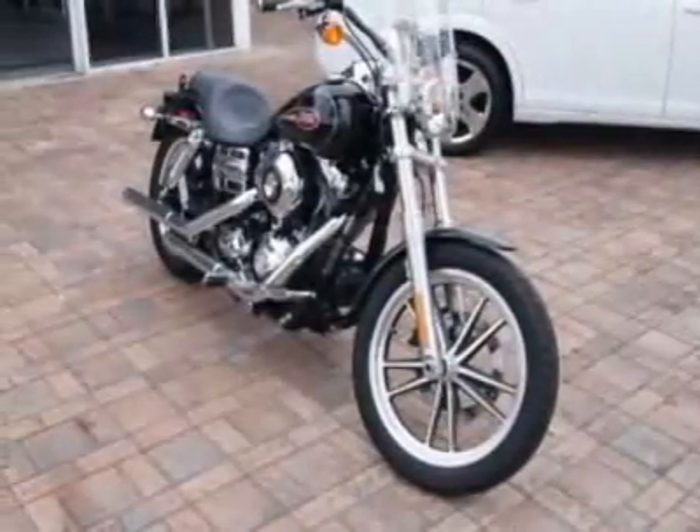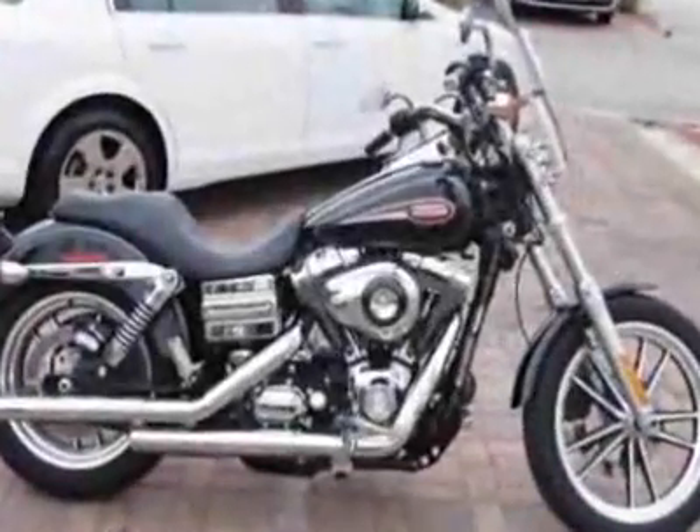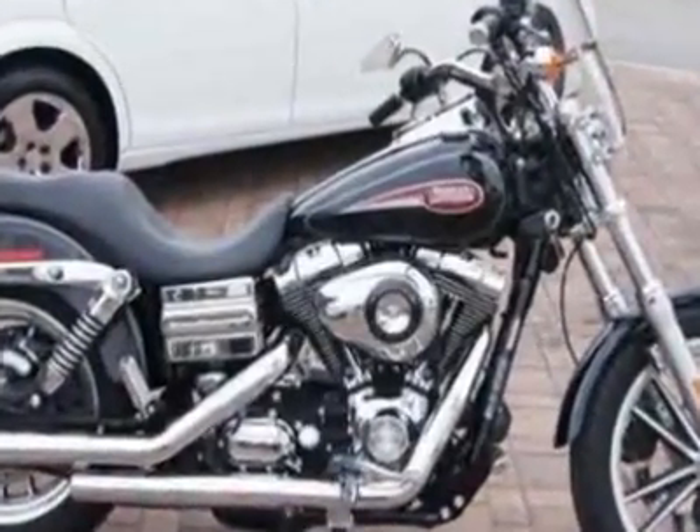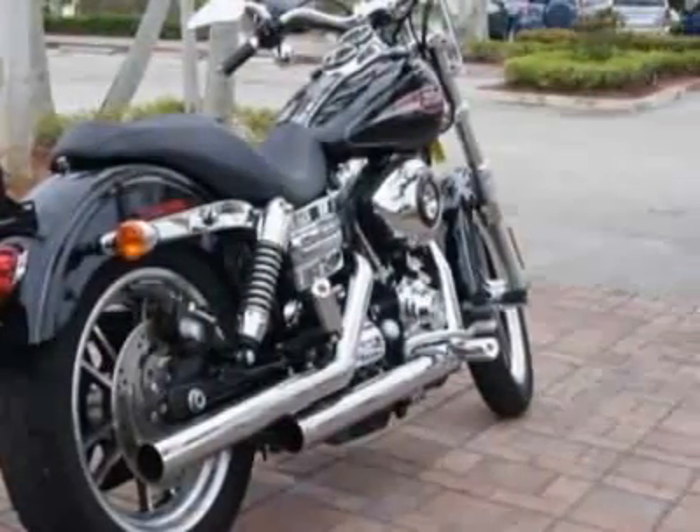Look at this 2008 Harley-Davidson Dyna FXDL. This FXDL has just under 3,000 miles. For your protection, a warranty is available for this vehicle.